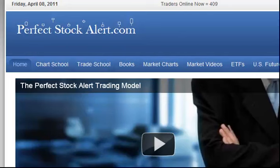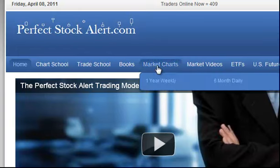Good afternoon everyone. This is Christian with PerfectStockAlert.com, a 100% free service for smart investors and traders. Today is Friday, April the 8th, 2011. Like we do every week, it's time to look at the market. All of our market charts are kept on our website at PerfectStockAlert.com — the free site — and they update every single day. They keep all the major global market charts as well as gold, oil, silver, and so on, both the longer-term one-year weekly charts and the six-month daily charts. Today we'll be looking at the S&P 500.